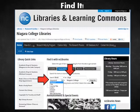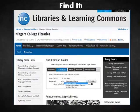Next, enter your carefully planned search words. You can search by keyword, author, title, subject, and more. You can also limit to just one campus library, or search both at the same time.